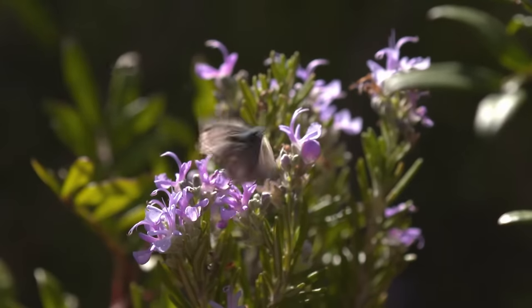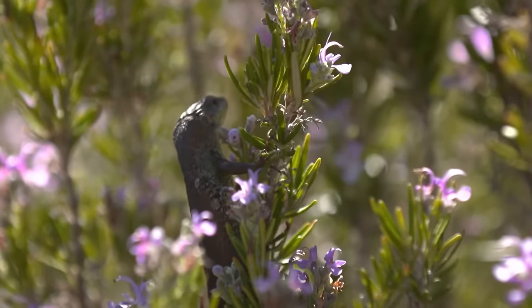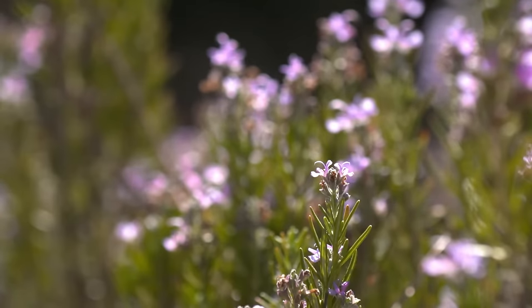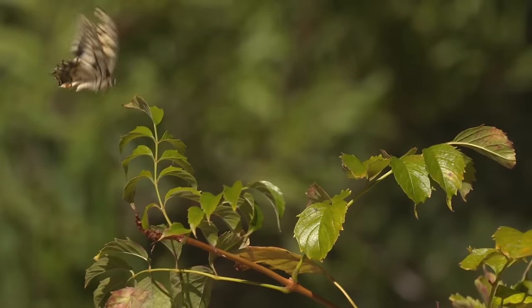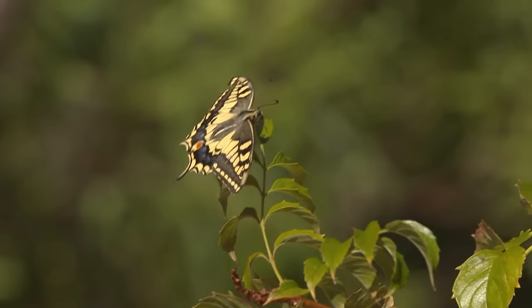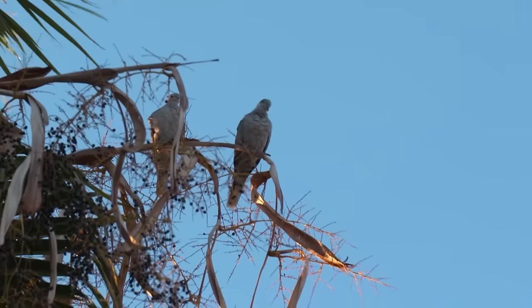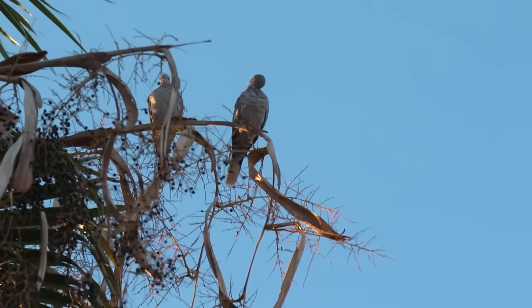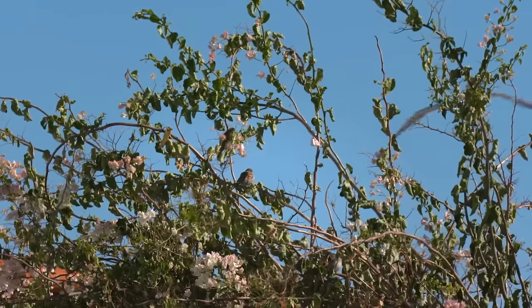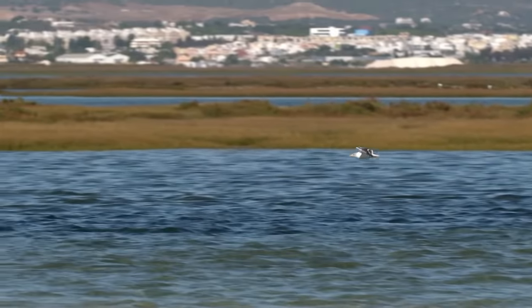Hummingbird hawk moth, swallowtails and lizards are found in the evergreen vegetation. Seabirds and wading birds settle on the coastal strip. Permanent residents include swallows and seagulls.